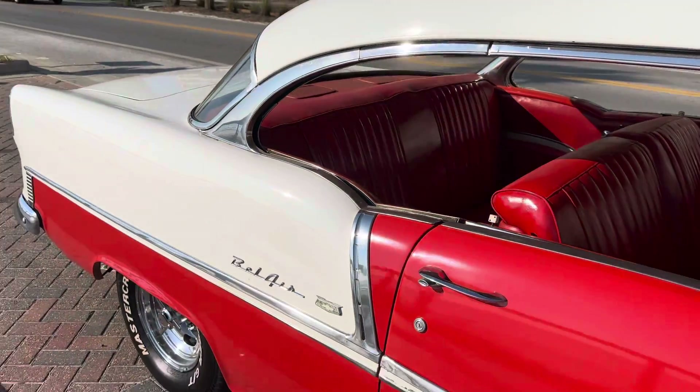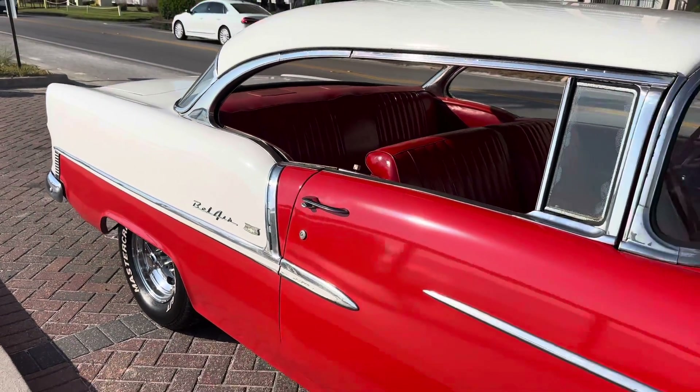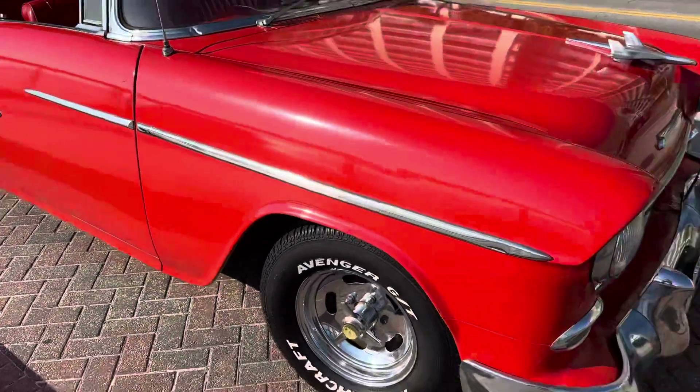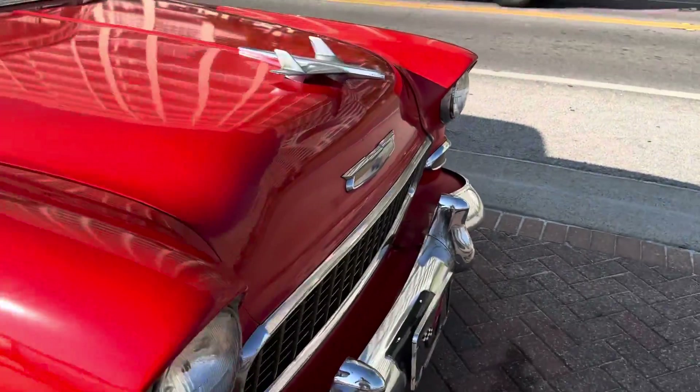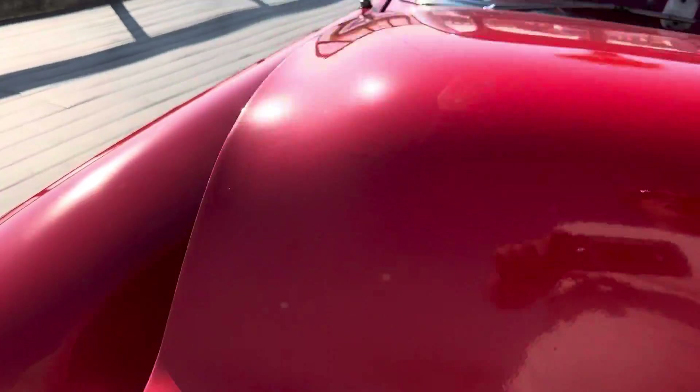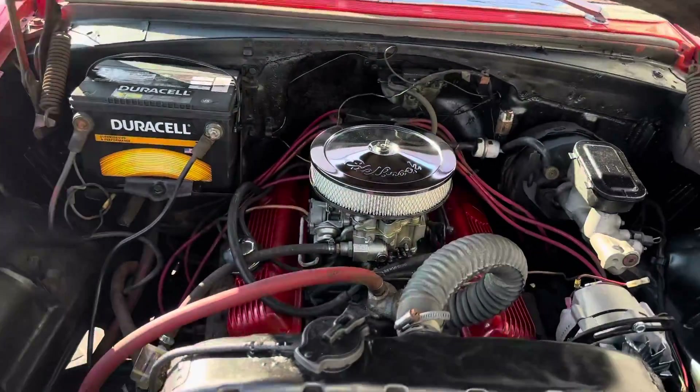This Bel Air is currently running a Chevrolet 350 motor with a Turbo 400 automatic transmission, so it's got three speeds and overdrive. We're going to fire up this motor here in just a sec.